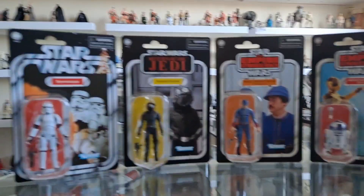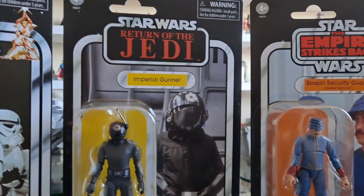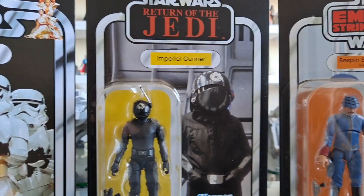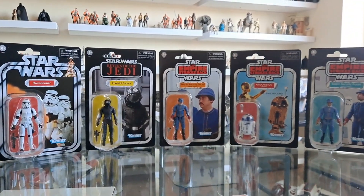When I was in Forbidden Planet the other day I did see this — it was swinging on the pegs. I almost wanted to grab it, but I knew I had it coming, so there's no point buying it again. Hopefully I've got another set of these coming from somewhere else so I can open them.